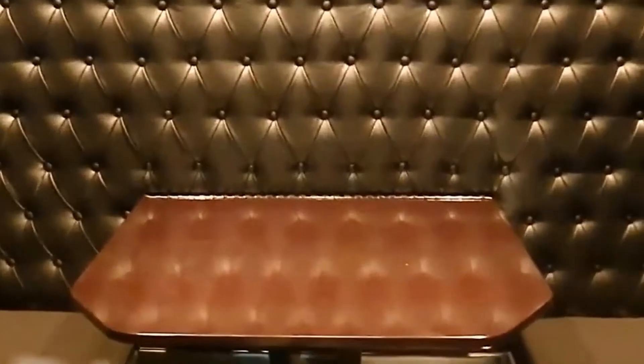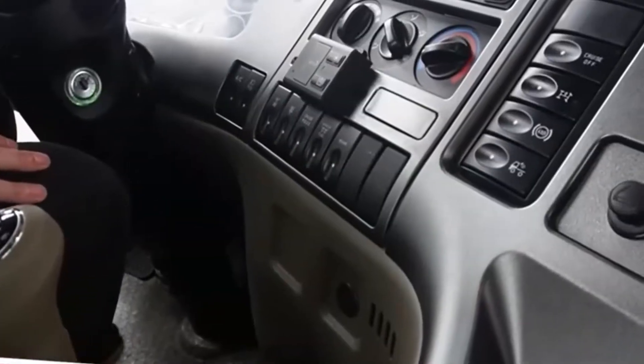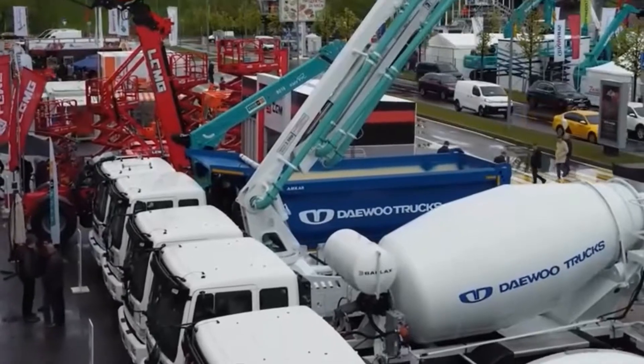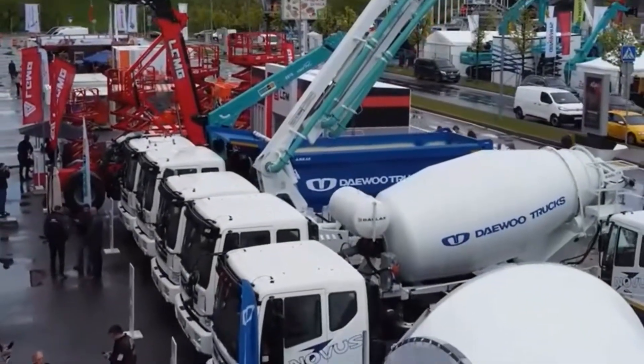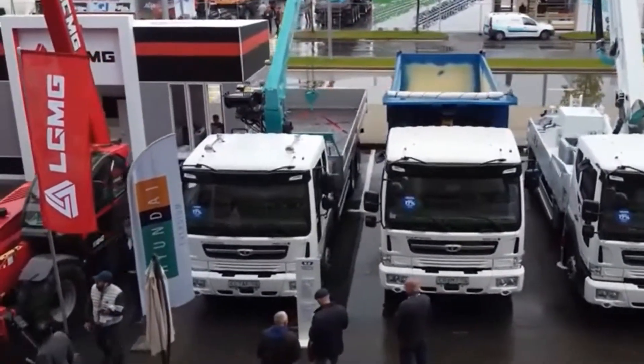European truck cabs are completely different from their American counterparts. In Europe, cabs are positioned above the engine — a design that also emerged in the mid-20th century, driven by the need for maneuverability on the narrow streets of European cities. The compact size of cab-over-engine trucks makes it easier to handle tight turns in congested urban traffic.